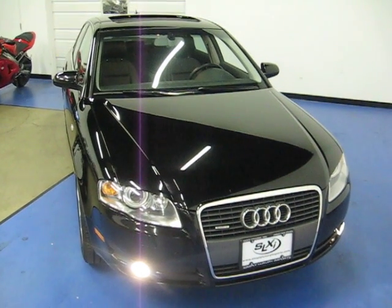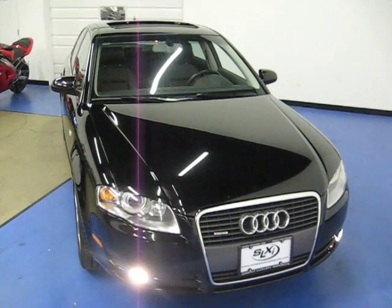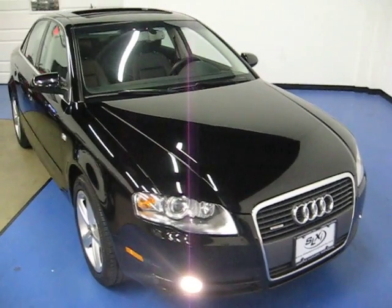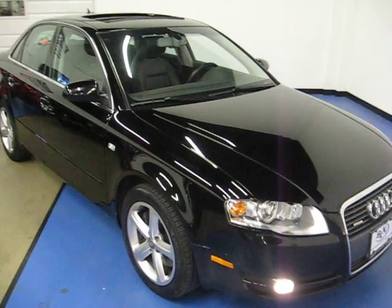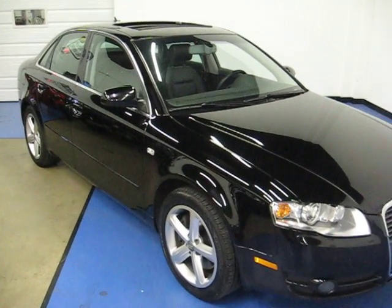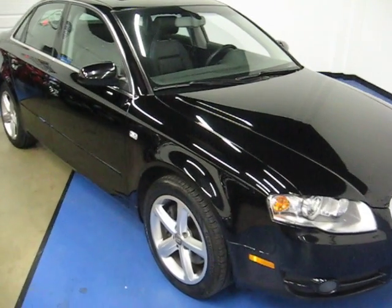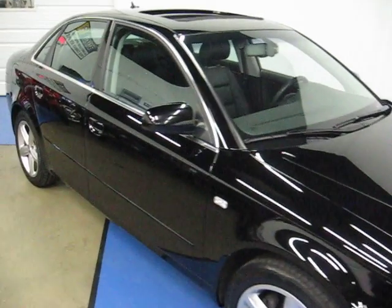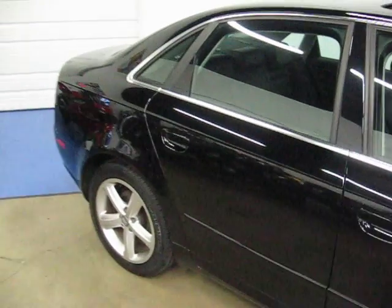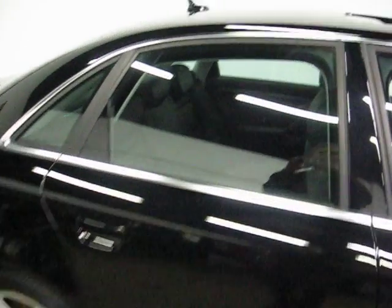Welcome to Simply Luxury Imports in Eden Prairie, Minnesota. Today we're featuring this 2007 Audi A4. This particular A4 is the 3.2 liter engine option with the V6. It is a quattro with all-wheel drive. This car comes in the brilliant black exterior paint with a black leather interior.